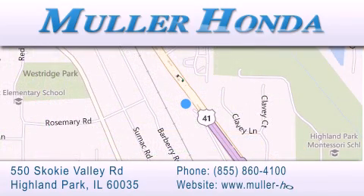give us a call, or stop by our dealership located at 550 Skokie Valley Road in Highland Park, Illinois, between Lake Cook Road and Park Avenue, just north of Klavy Road, convenient to virtually all of Chicagoland. Visit Muller Honda today — you will not be disappointed.